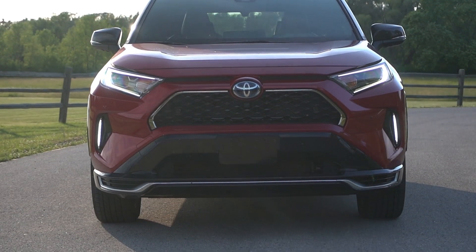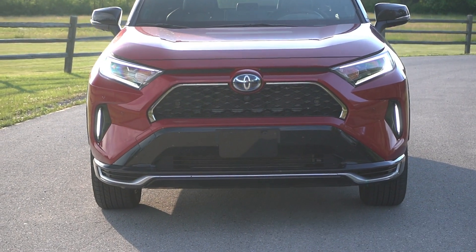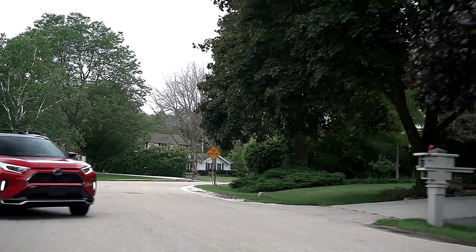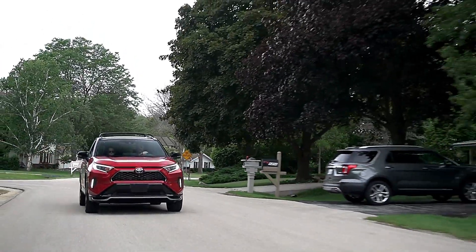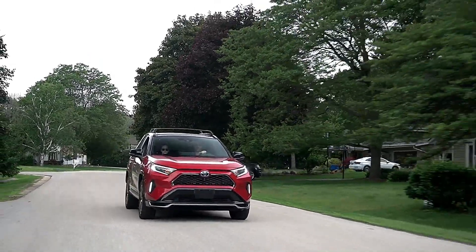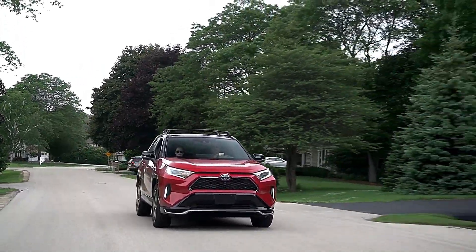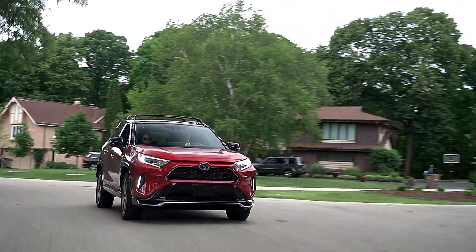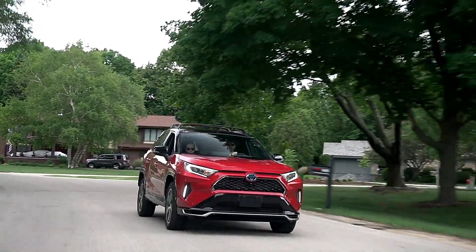In just gas mode it doesn't feel that quick, and in just electric mode you get a little bit of that instantaneous shove — very characteristic of an EV. But in hybrid mode, that's when you get maximum performance — when the internal combustion engine and the electric motors are working simultaneously together. I have to give absolute kudos to Toyota in the way they tuned this thing: the power delivery is pretty seamless, which I couldn't say about the F-150 hybrid I just drove — that transmission tuning was a mess.